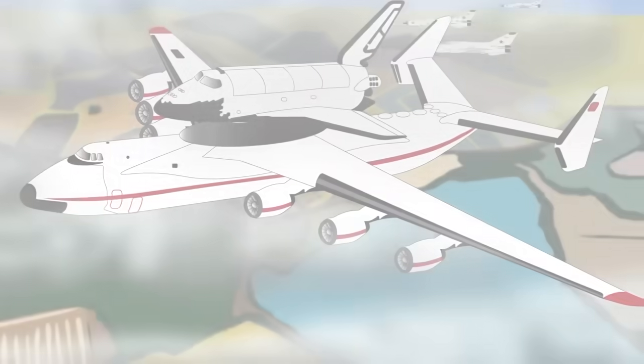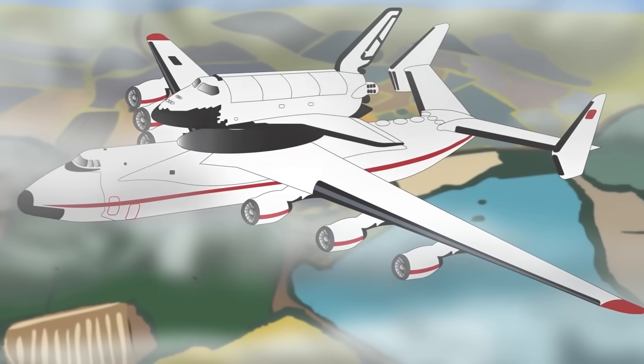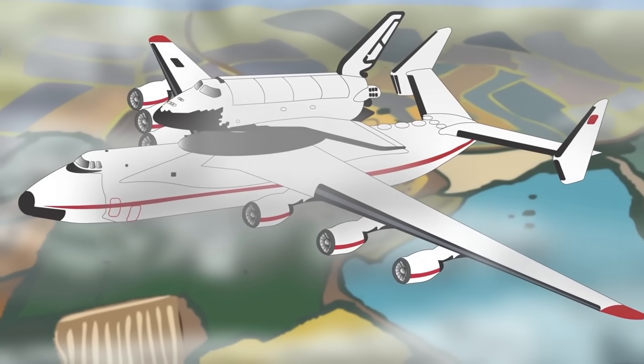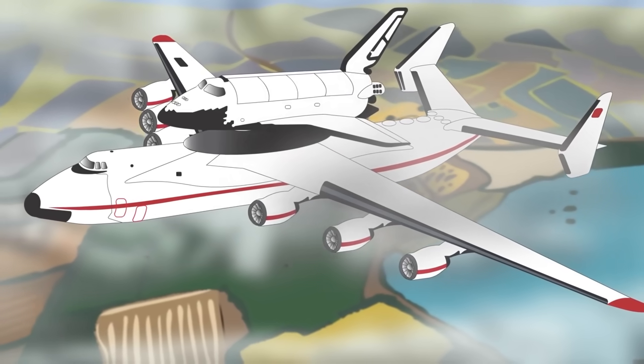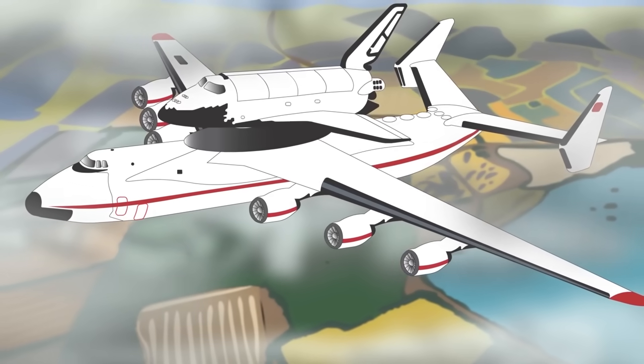The AN-225 was originally conceived in 1983 to carry the Soviet Union's Buran space shuttle and core parts of the Soviet Energia rocket carrier from Moscow to Baikonur Cosmodrome in Kazakhstan. This was considered a cheaper alternative than financing a freeway from Moscow to Baikonur.